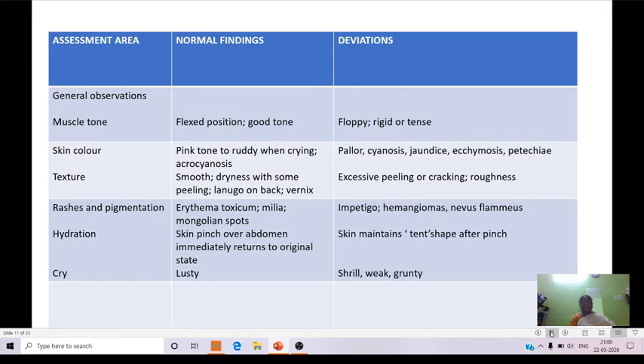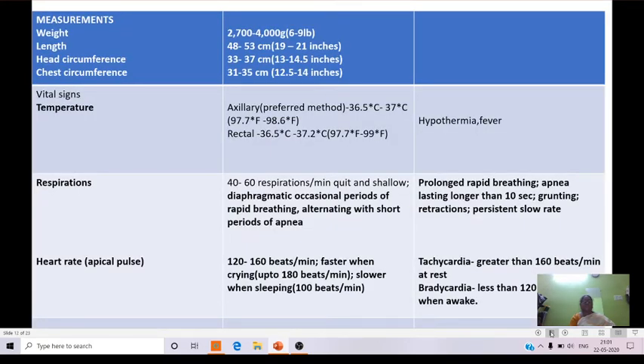Coming to cry: in normal babies, a lusty cry is observed. In deviations, a shrill, weak, or grunting cry is seen. Coming to measurements of normal newborns: weight is 2700 to 4000 grams, that is 6 to 9 lbs. Length is 48 to 50 centimeters. Head circumference is 33 to 37 centimeters and chest circumference is 31 to 35 centimeters.